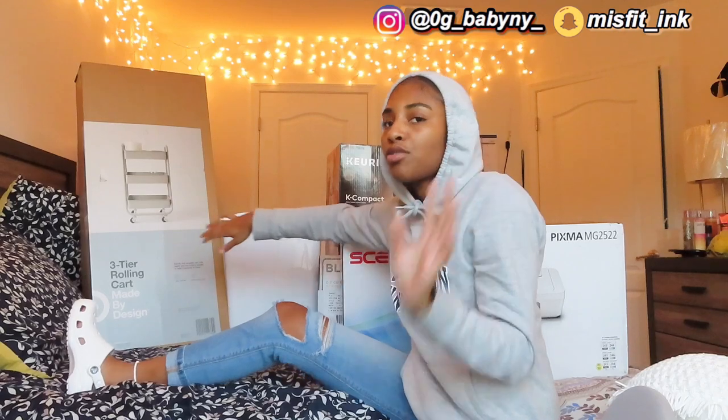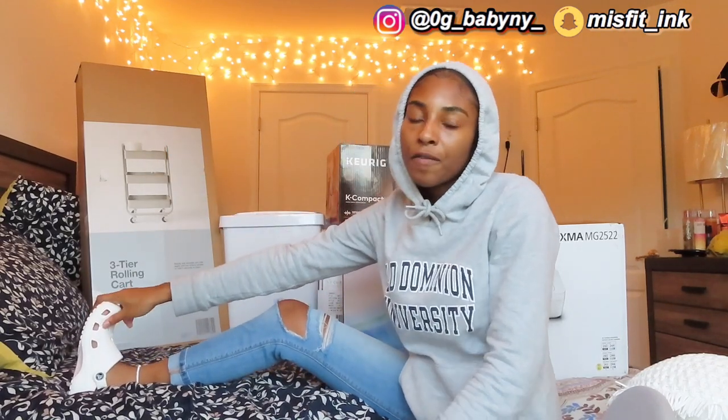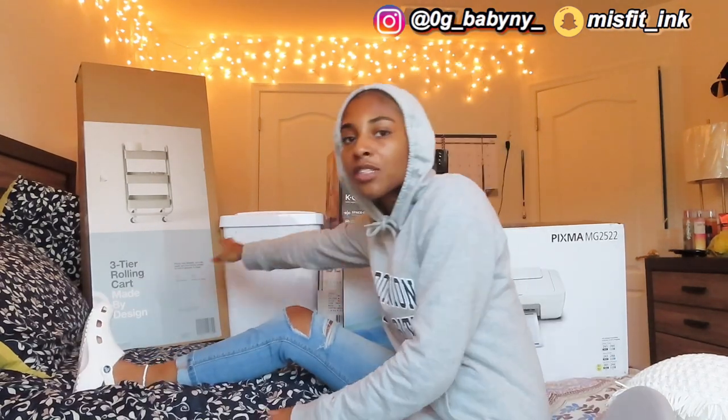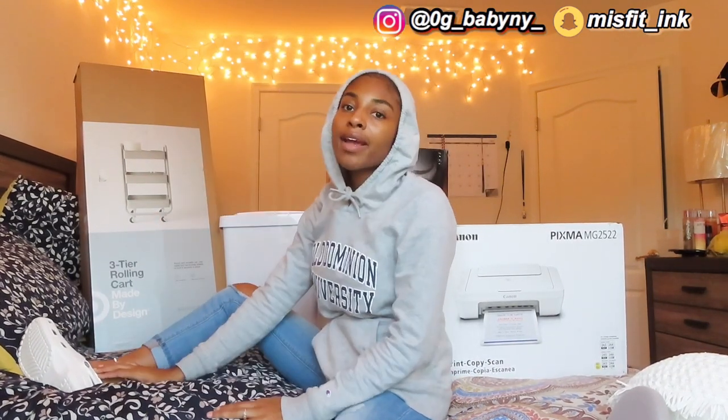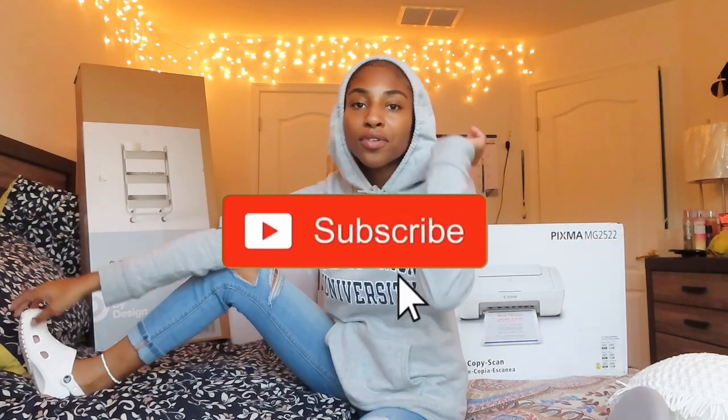I got a trash can — people, do not go to Target and get a trash can for $14 or $15. Go to Walmart and save that money. And last but not least, I got this three-tier rolling cart from Target that you see in a lot of college dorm vlogs. This is not everything for my dorm haul, but it's everything I have right now. I start school in about a week, so I figured I'd push out this video. Hopefully you guys enjoyed it — don't forget to like, comment, and subscribe. I love you!